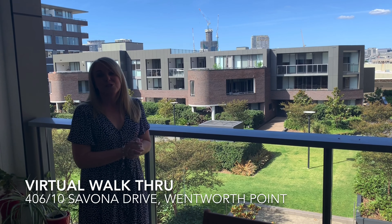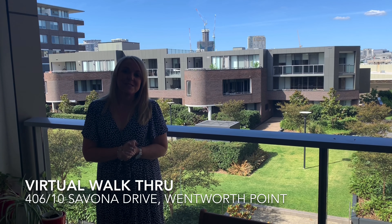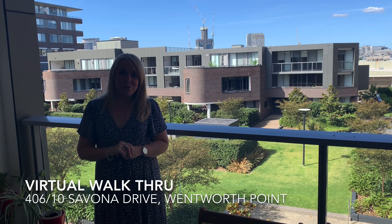So please, if this property is of interest to you, please contact Jeremy or myself and we'd be happy to arrange a private inspection for you. Thank you.